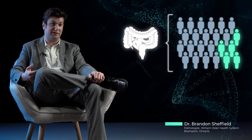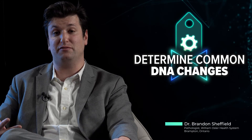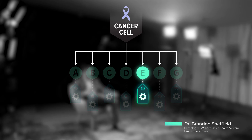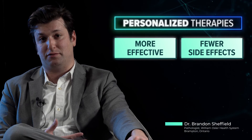With biomarker testing, we're able to identify changes in the cancer far beyond what we can see even with the most powerful microscope. With this, we're able to tell an oncologist exactly what subtype of cancer a patient has, and with that information we can design personalized therapies that are more effective and more likely to work for any given patient. These therapies are also associated with far fewer side effects.